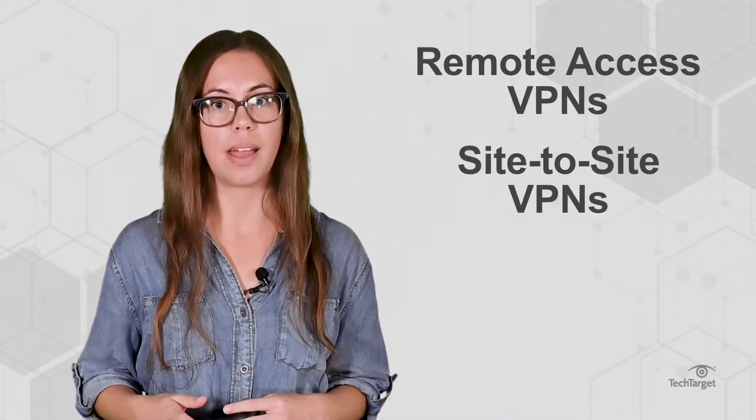Here, we'll cover two different types of VPNs that connect remote users and locations: remote access VPNs and site-to-site VPNs.